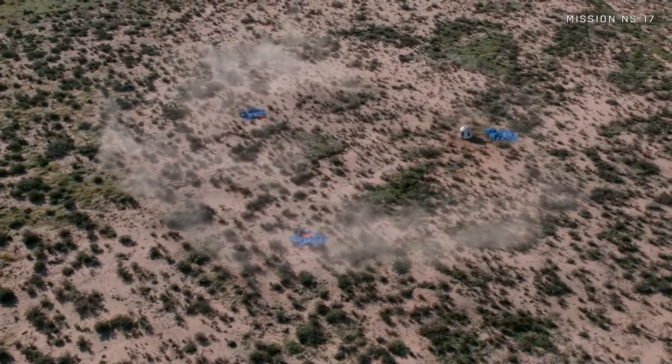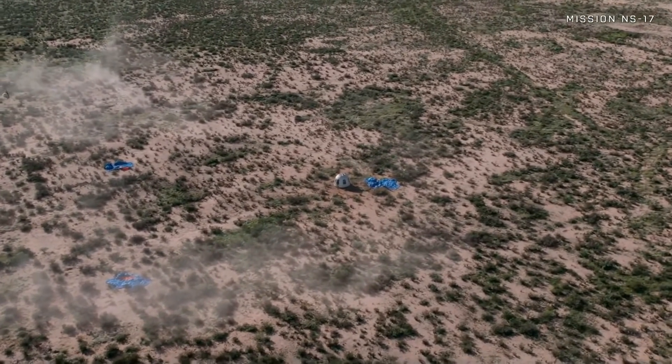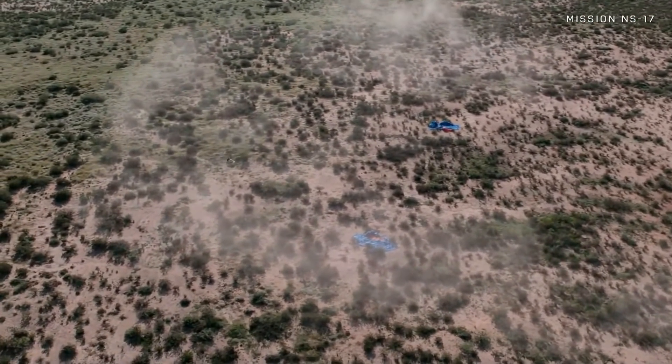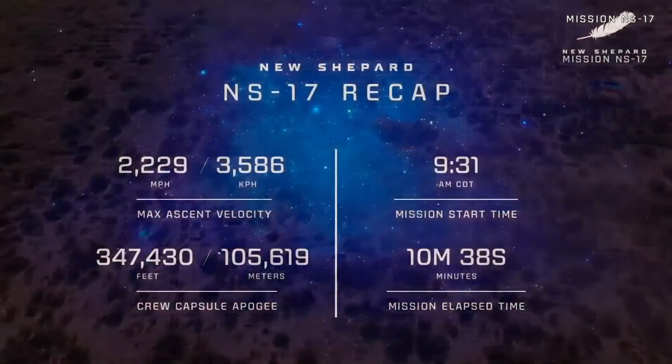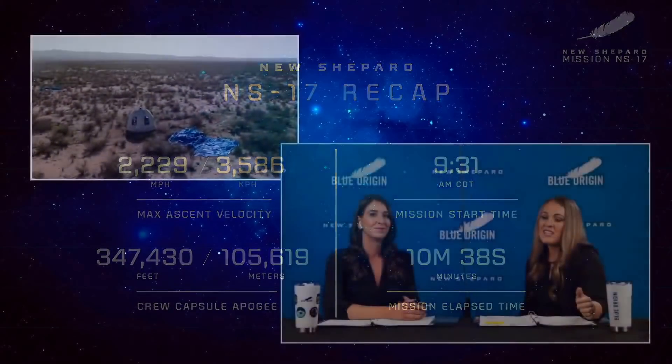Everything looks to have gone so well. Let's take a look at some of the unofficial stats. Our maximum ascent velocity was 2,229 miles per hour. Our crew capsule apogee, the highest point that it reached, was 347,430 feet. Our mission start time was at 9:31 a.m. Central Time. And our mission elapsed time was 10 minutes and 38 seconds. What an exciting 17th launch of New Shepard today.